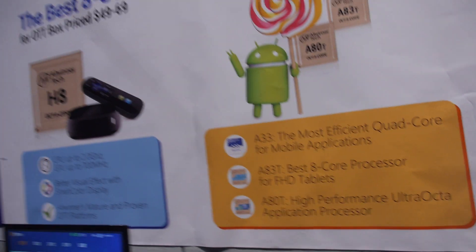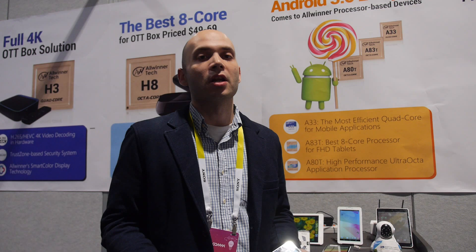We're actually one of the fastest vendors to market with Lollipop support for all of our chips. So if anyone wants to get Lollipop on their devices as soon as possible, you just request for your suppliers to get on board.